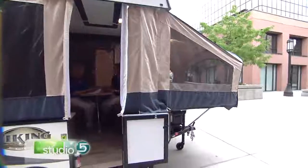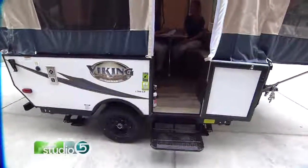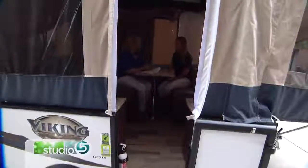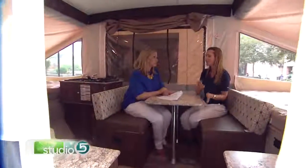So how affordable is this trailer? This particular trailer is $7,995. You can get a loan on these and actually get an $89 a month payment — that's less than your cell phone. Very doable for a young family, and you've got a vacation every weekend.